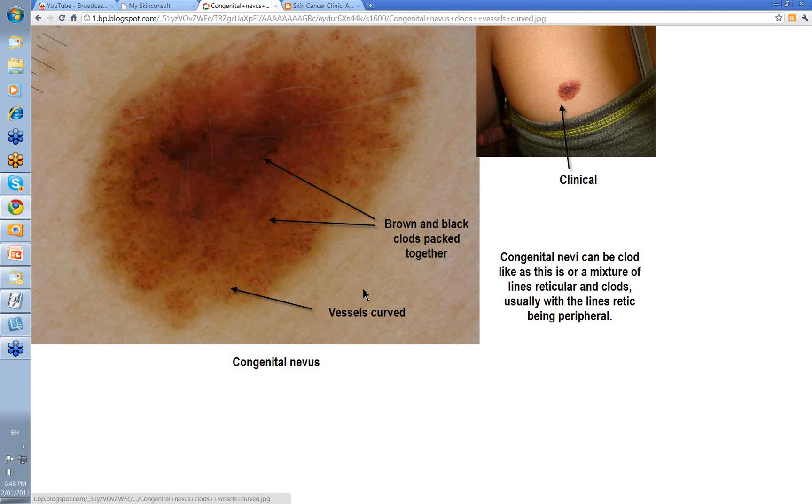Here's another more typical one — a rather large lesion with a central papillomatous raised area. When you look at the dermoscopy, there are some brown and black clods packed together in the center, becoming more diffusely packed as you go towards the periphery, and then you can start to see the vessels involved in congenital nevi.